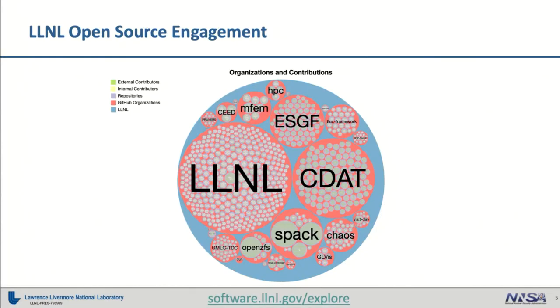If you look across our organizations, we're one laboratory, but we have something like 10 different GitHub organizations worth of code that we maintain. The biggest organization is the LLNL organization. But we also have a large presence in the CDAT organization, as well as SPAC, OpenZFS, the Earth Science Grid Federation (ESGF), and a couple of other projects that have actually spun out to their own communities.